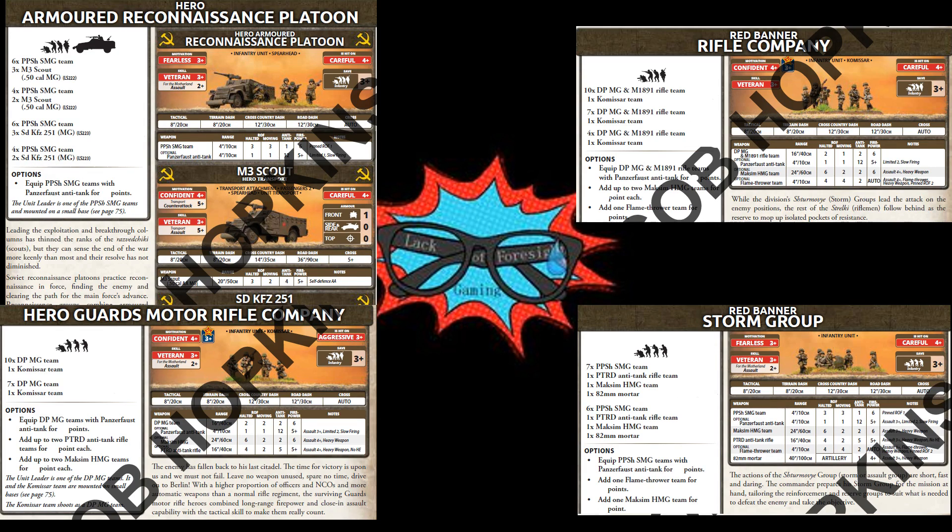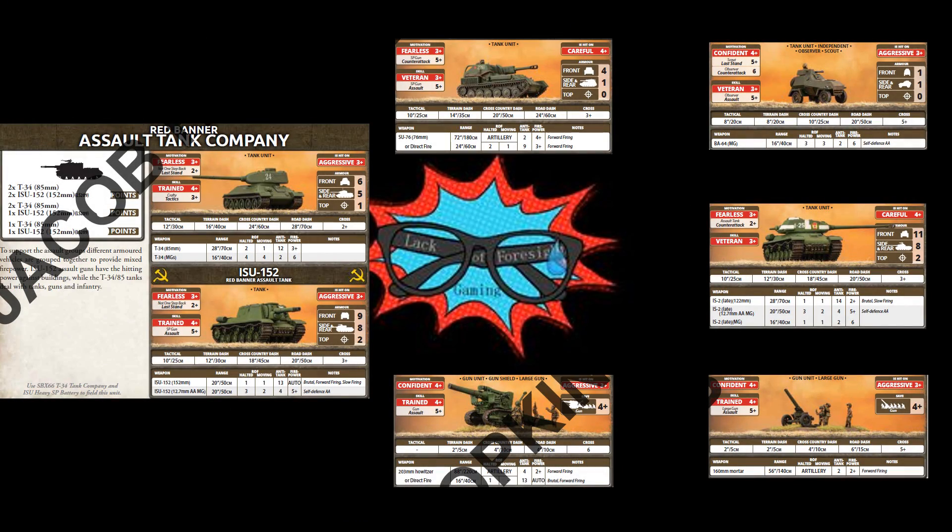All of the new infantry have the option to upgrade with captured Panzerfausts, and all save the Recon platoon are limited too. What would a Soviet force be without its heavy guns? There are some fantastic new additions here, from veteran SU-76s and BA-64 observation posts, to up-armored IS-2s, to the 160mm mortar and 203mm tracked howitzer, and the Red Banner Formation getting to bring its own mix of heavy assault howitzers and T-34s for the close-in fighting on the streets of Berlin.